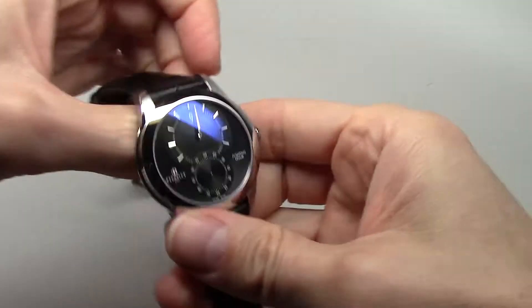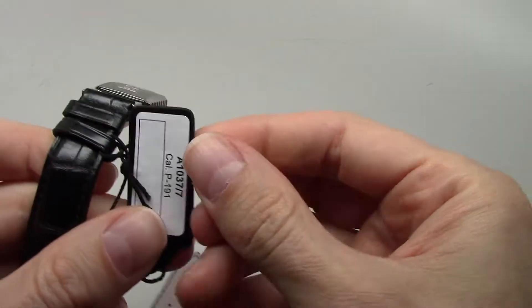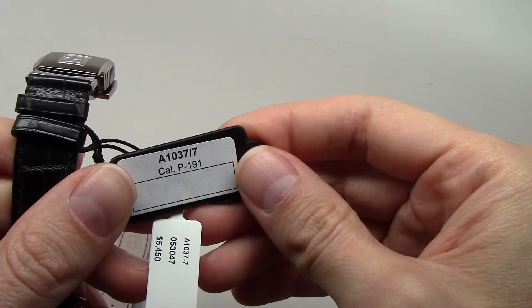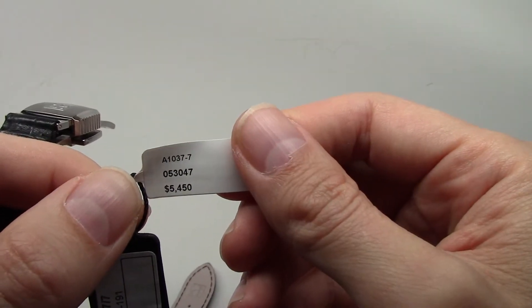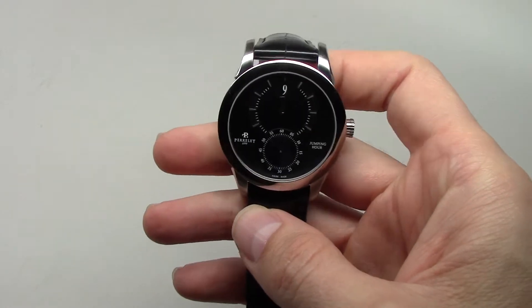Wood box. So this is the model here. A131037-7. Calibre P191. Retail price $5450 — expensive watch. $5550.